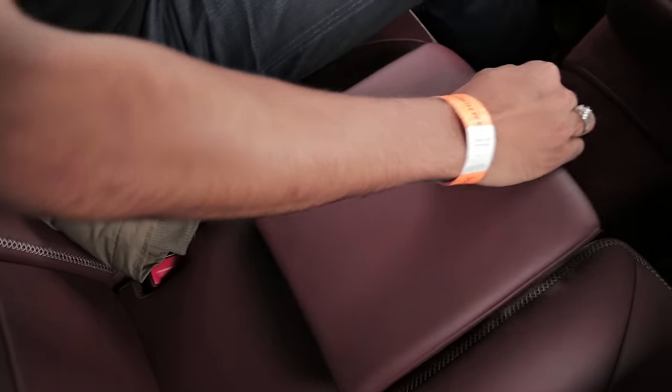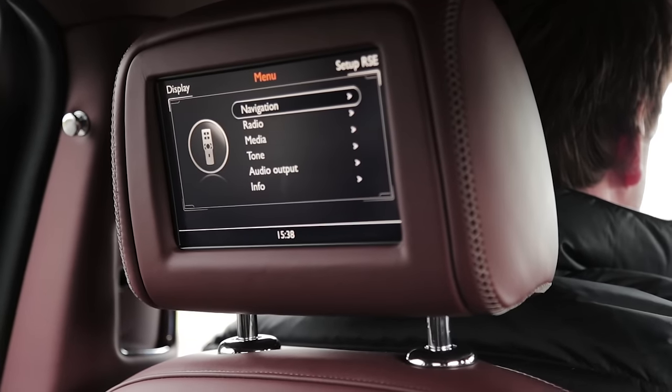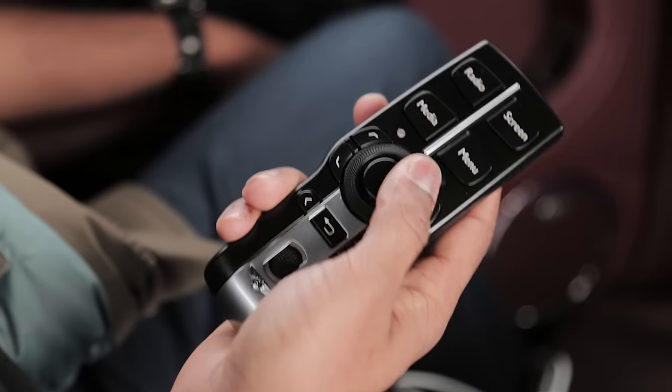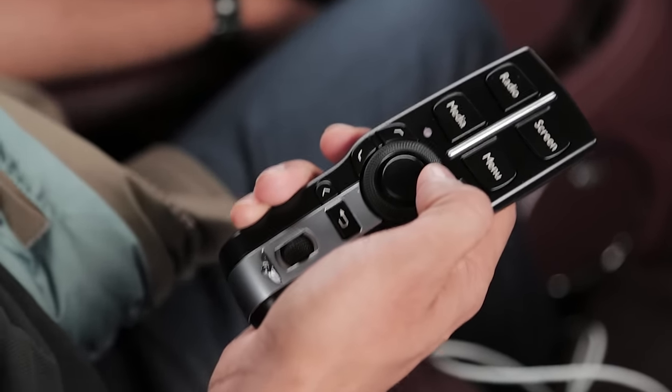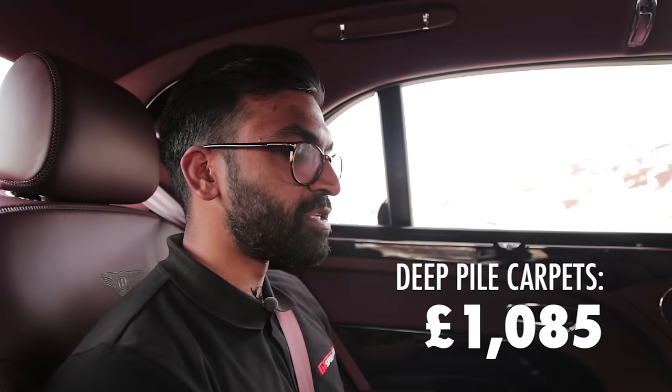Other cool features include all the heating controls, everything you can control from a little section below. You've got seat massage, you can push the front passenger seat forward to get more legroom in the back. The massage is great, heated and cooled seats — a pretty pleasant place to be on a long journey. There are two screens in the back of the headrests offering nav, radio, media and trip information. On the doors there's even carpet — deep pile wilton carpet mats front and rear which costs £1,085 — probably the most expensive carpets on the market today.